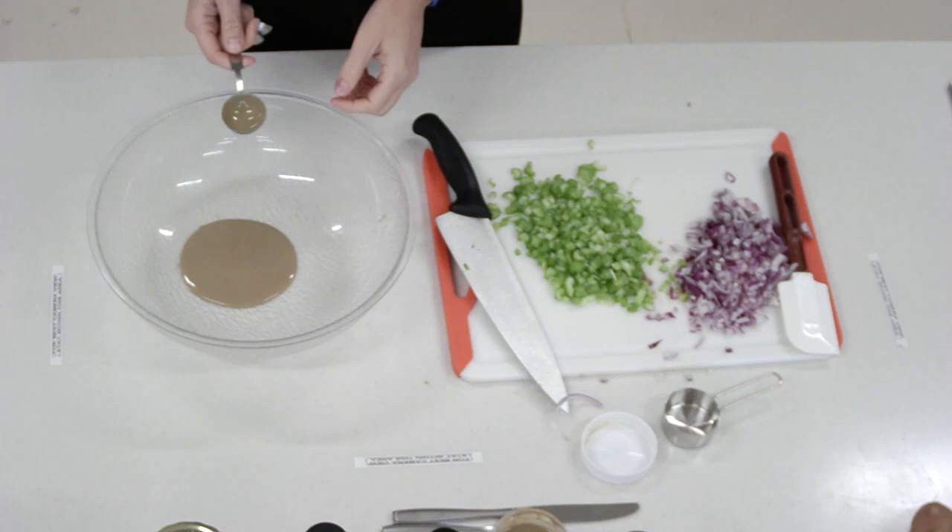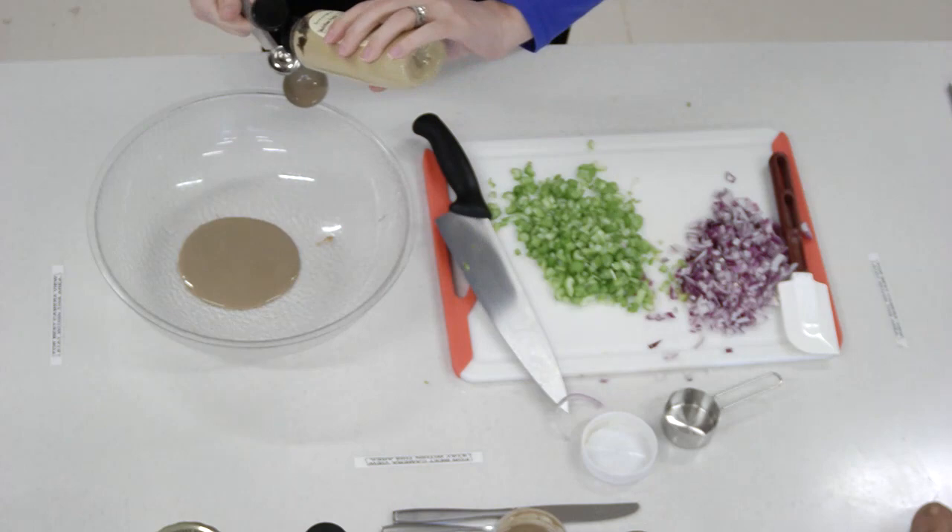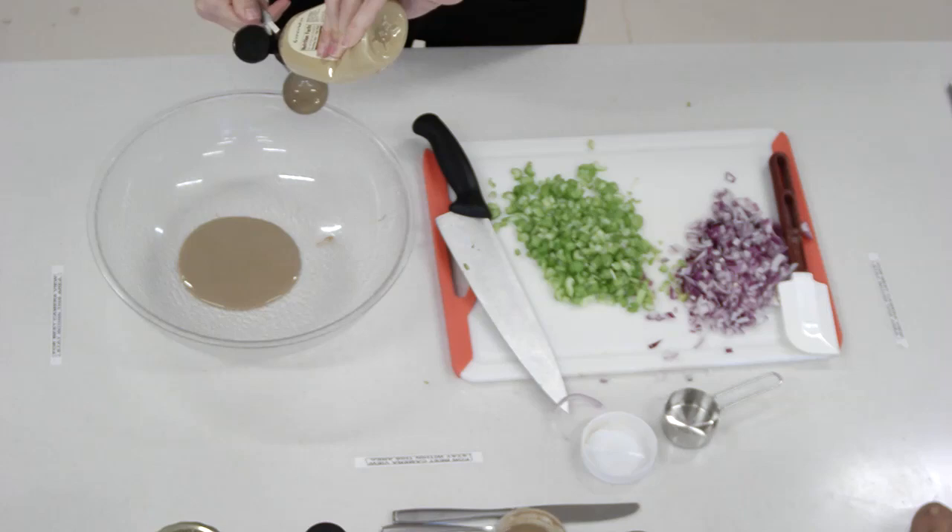Three tablespoons of tahini, one teaspoon of Dijon or spicy mustard. I usually use Dijon — this is a Greener Ways Dijon mustard. In the ER I'm more precise, but in the cooking kitchen it's just roundabout. It doesn't have to be perfect.